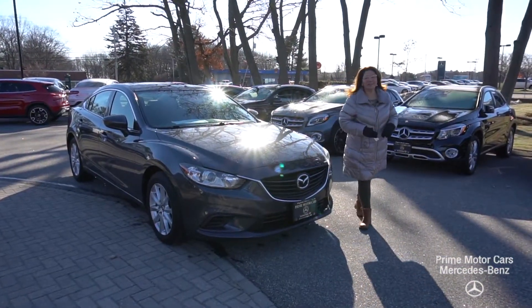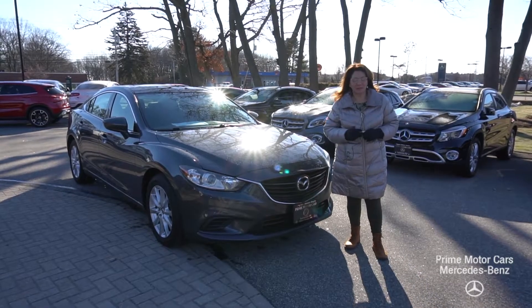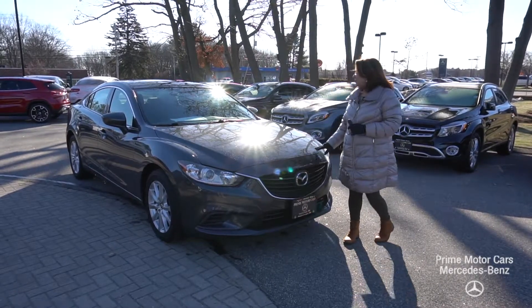Good afternoon, Officer Howard. This is Tina from Prime Mercedes. I want to thank you for taking the time to chat with me on Saturday. I know we went over some of the specifics on this beautiful vehicle.